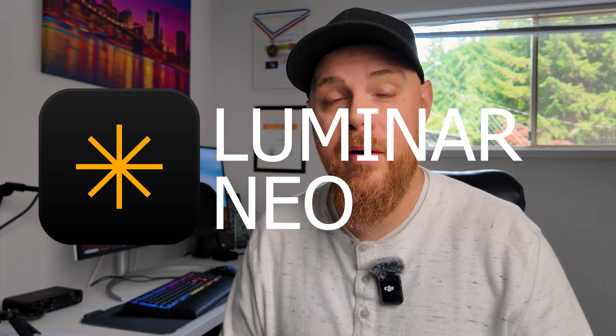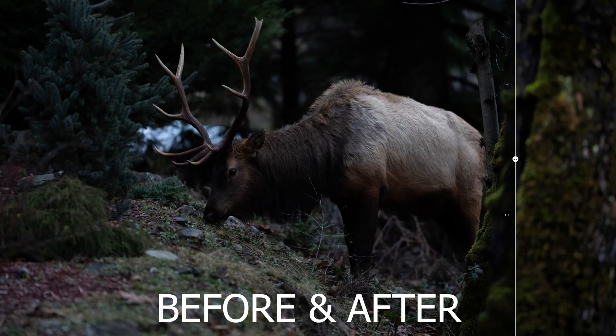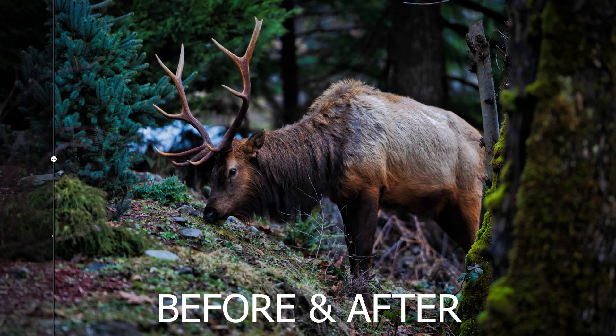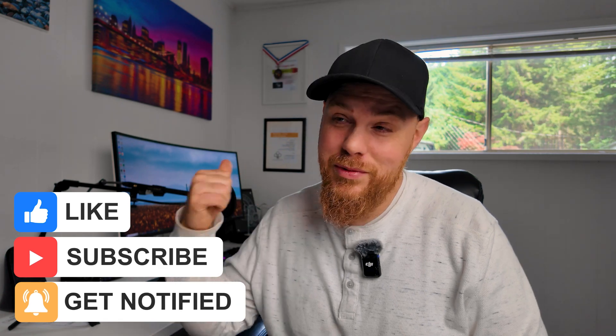This is a really cool photo editing program. I wanted to dive in here and show you exactly what it's capable of — edit a few photos in real time and show you exactly what this thing can do and why it might be a great alternative for somebody like you. If you do end up liking this video, hit that like and subscribe button, join the community, and with all that said, let's dive in and see what this thing's all about.